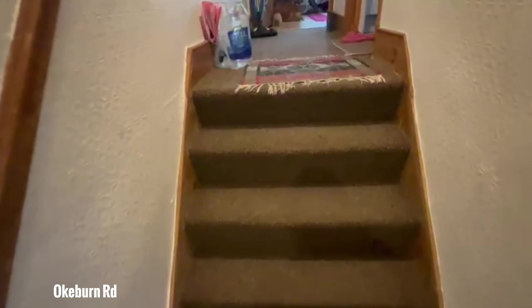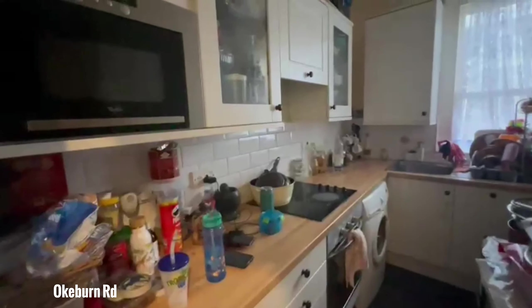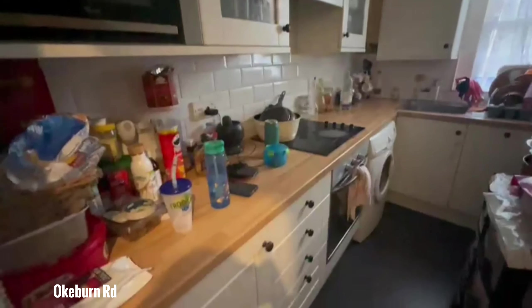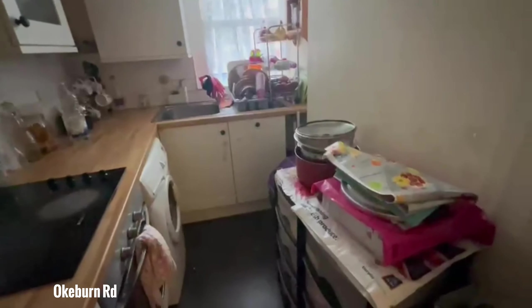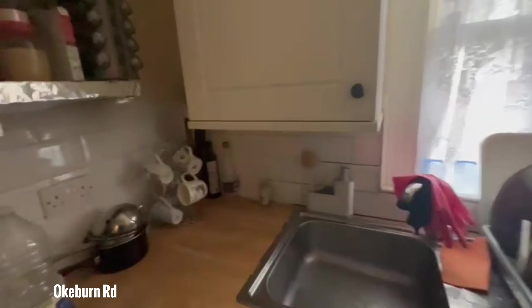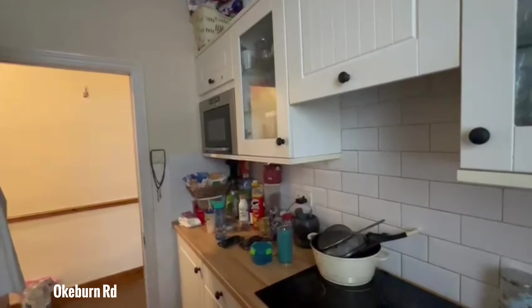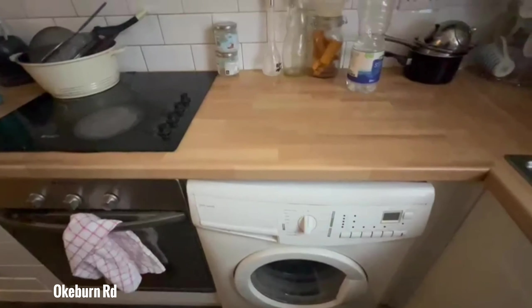I'm going to show you the kitchen and living space first. The kitchen is a good size — you've got these nice worktops, plenty of space to work on, and a window there. You've got a built-in microwave, oven, and this is where the washing machine is.